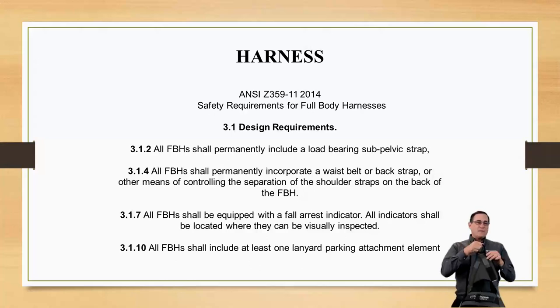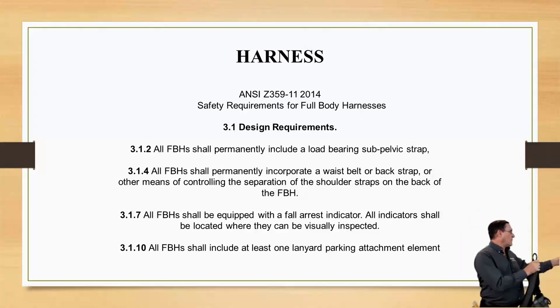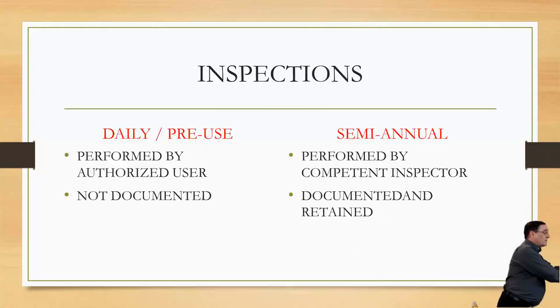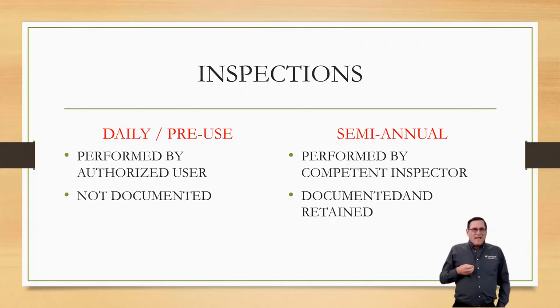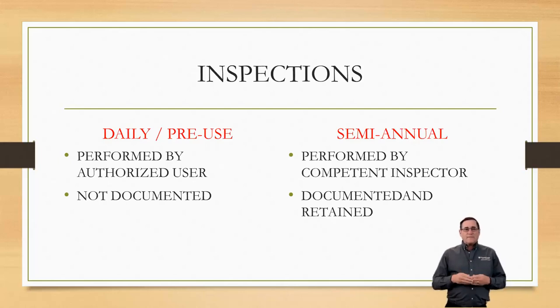Before we use the harness, we're going to do an inspection on it. Just hang it up and take a look. We're looking for any signs of cuts, wear, burns, abrasion, anything out of the ordinary. We're going to check the buckles, grommets if it has them, the D-rings, and the stitching. Make sure your stitching is all nice and tight — if you've got one broken stitch, that's enough to render that harness unacceptable.